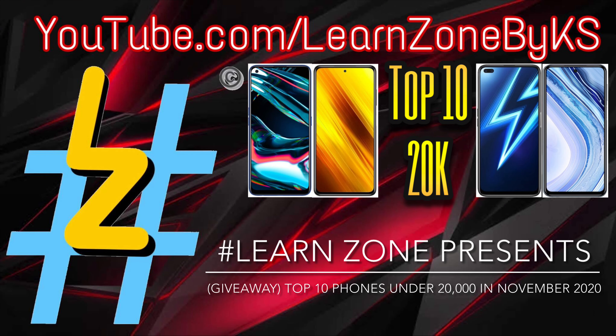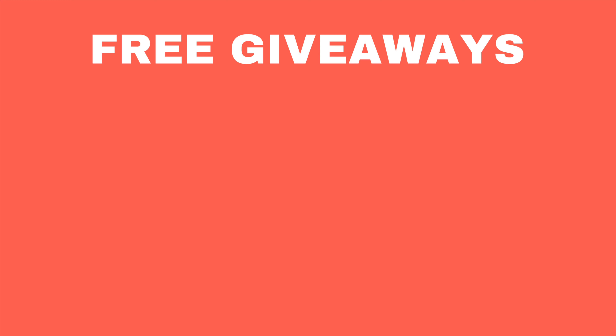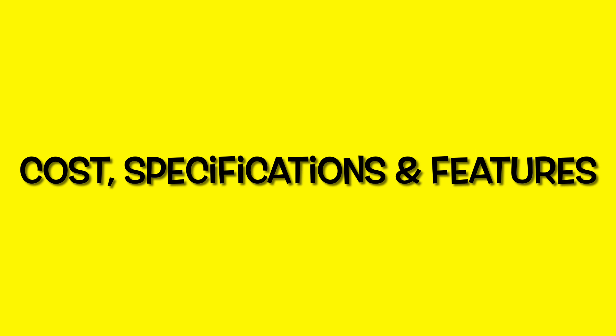Hey guys, this is Kamle Swargam and welcome to my channel. I have got very good news for you guys — I am going to start free giveaways on my channel. I will tell you all about it in between and at the end of this video, so please watch the entire video carefully. I will be telling you the specifications, cost and features of the top 10 phones in India under Rs. 20,000 in November 2020. So let's explore it.